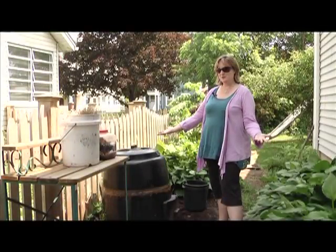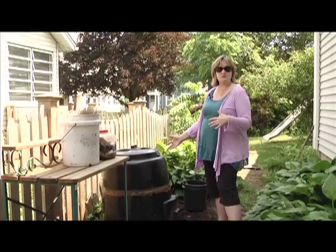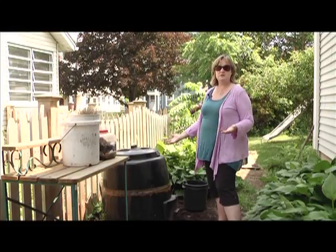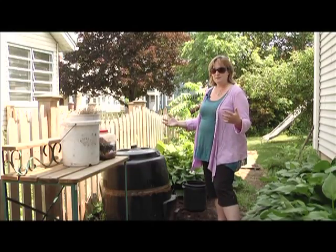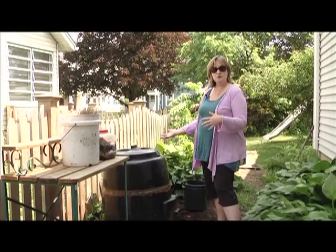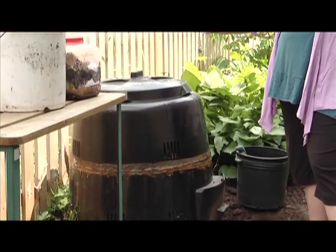Here we are at my compost bin. I use a black plastic one with a lid and it has a trap door, so once it decomposes, it's very accessible and I can just scoop out the compost. There are other options as well — if you have more space in your yard, maybe you want an open bin where you can add lots of leaves and grass clippings and yard waste. This one has a limited capacity, so we mostly use it with our vegetable and fruit scraps from the kitchen and anything I prune and deadhead.